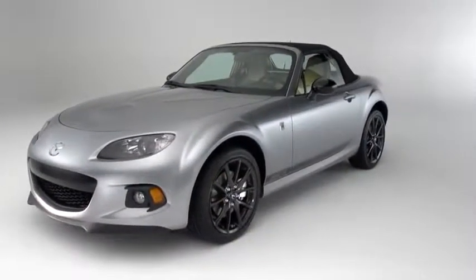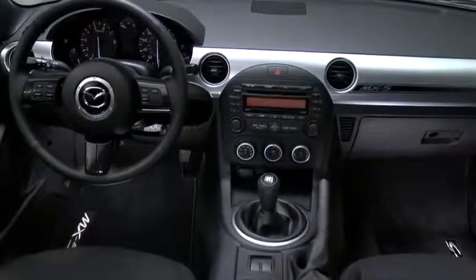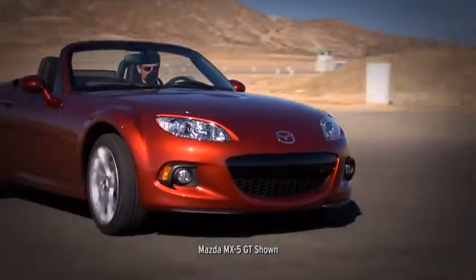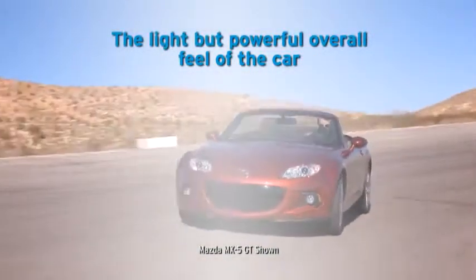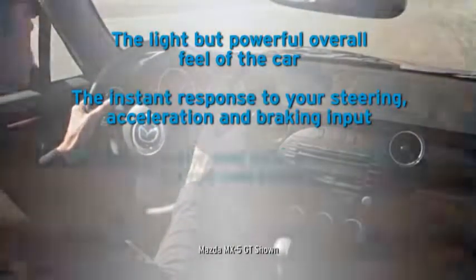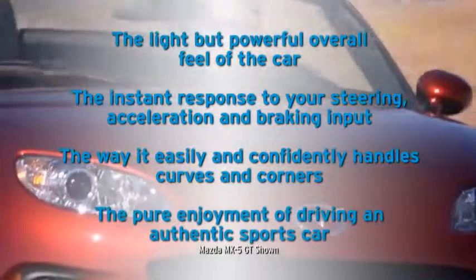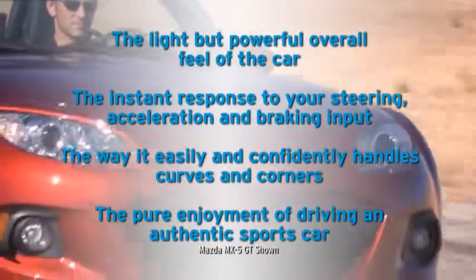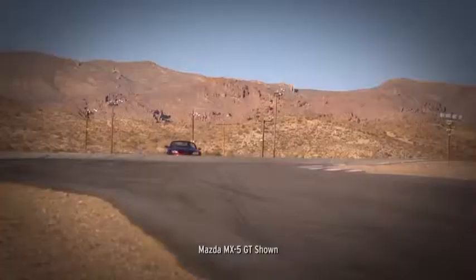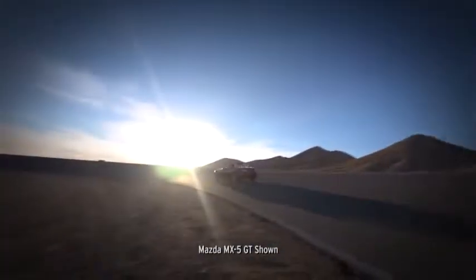There's only so much you can learn from watching a video about the MX-5 Miata. To truly understand it, you need to get behind the wheel. When you do, the qualities we've worked so hard to achieve will immediately stand out: the light but powerful overall feel of the car, the instant response to your steering, acceleration and braking input, the way it easily and competently handles curves and corners, and the pure enjoyment of driving an authentic sports car. After you've experienced it for yourself, you'll know why it's become the best-selling and most raced roadster of all time, and why people say it's the greatest amount of fun you can have driving.